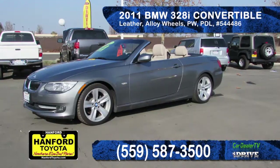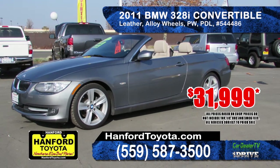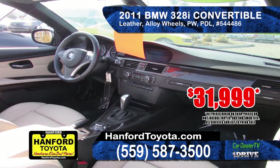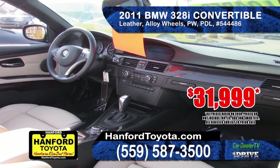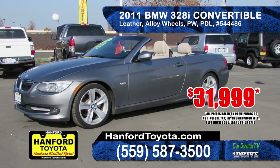Feel the wind in your hair with this 2011 BMW 328i convertible. Equipped with automatic transmission, alloy wheels, leather seating, power windows and door locks, AM-FM CD. Sporty and luxurious at only $31,999.